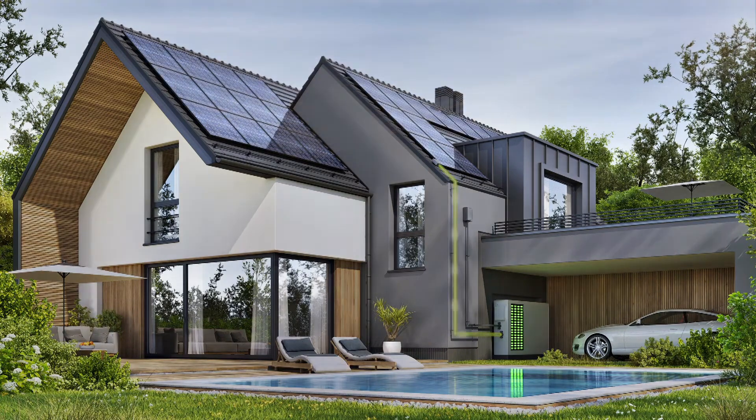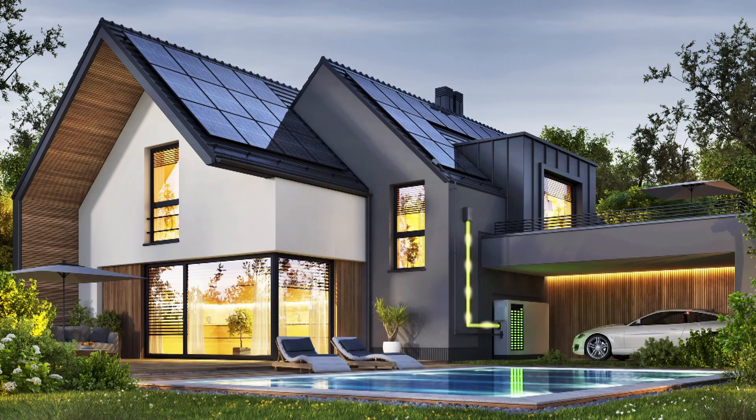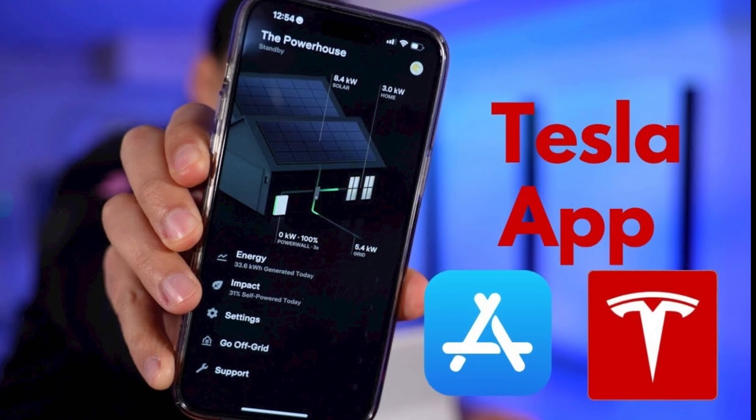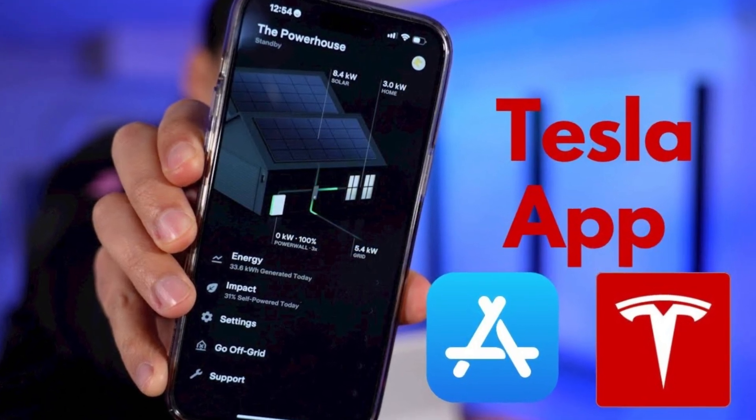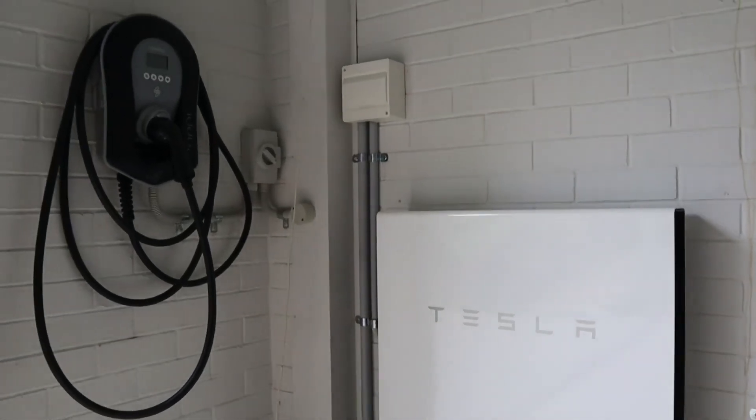Pricing: The Tesla Smart App is a complementary addition to the Tesla smart home ecosystem and is available for free download on iOS and Android platforms. Its intuitive interface makes it easy for homeowners to stay connected to their home's energy systems.